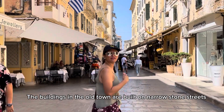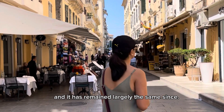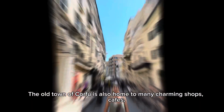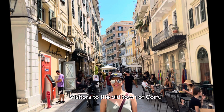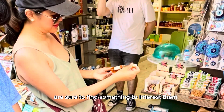The buildings in the Old Town are built on narrow stone streets, and it has remained largely the same since. The Old Town of Corfu is also home to many charming shops, cafes, and restaurants. Visitors to the Old Town are sure to find something to interest them.